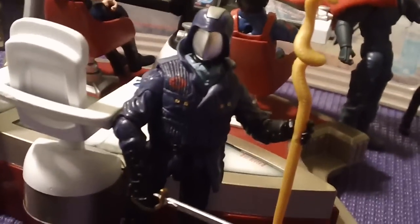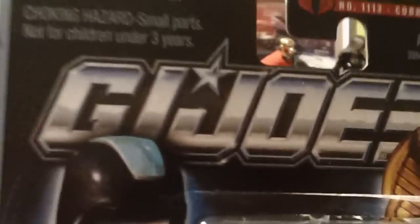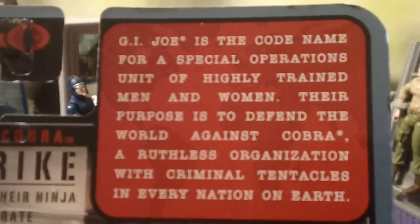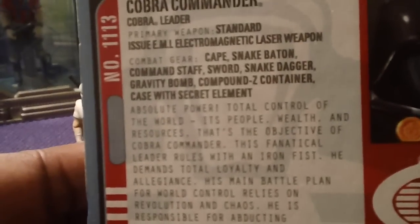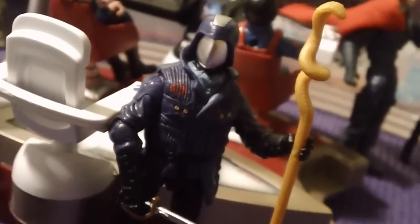Definitely pick up the Cobra Commander — he's worth having. Let's also talk about the package art. You've got the standard GI Joe logo for the Pursuit of Cobra figure line. On the side it tells you it's Cobra Commander and his role as Cobra leader. The back shows the mission statement for GI Joe and Cobra forces, plus the character bio and military specialty. Really good stuff — I almost passed it up but he's in my collection now and I'm loving it.